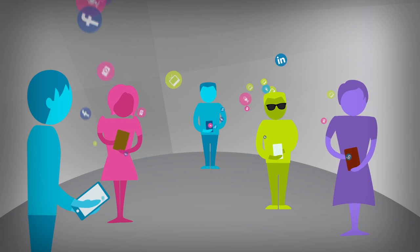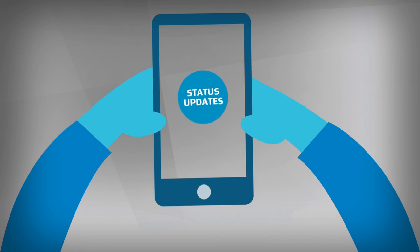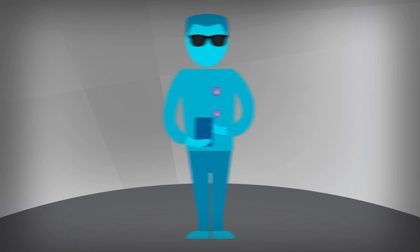Everyone's sharing stuff online, but do you really know what you're sharing? AVG can help you take control of your privacy, so you can be yourself online.